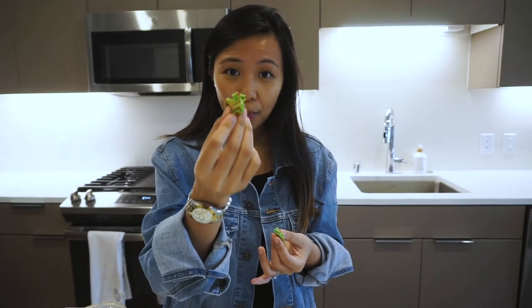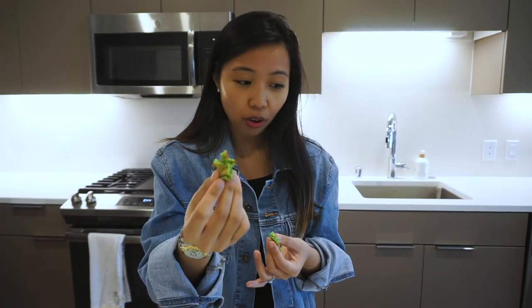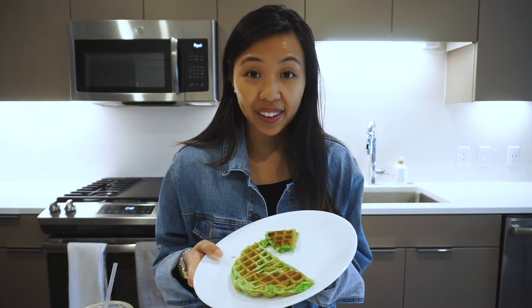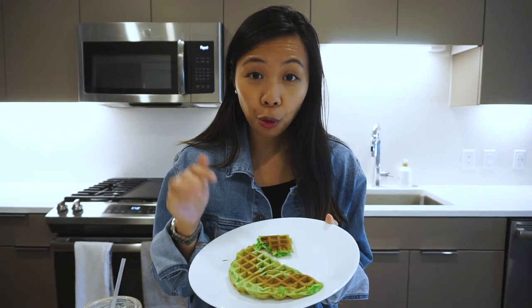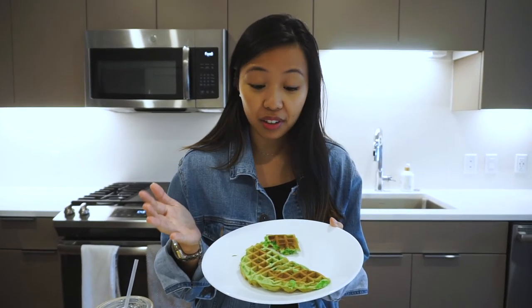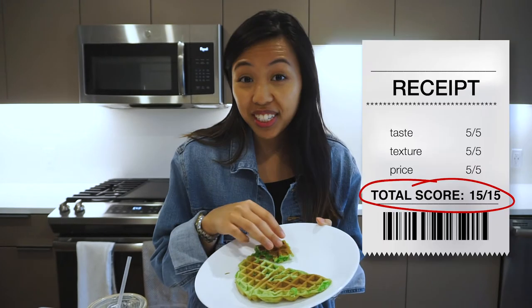For service, I'd definitely say it was great. I think it was the sons of the owner who took my order — they were super nice, they do Apple Pay, and it was quick and professional. So for the green waffle I'm rating taste, texture, and price, and I gave them five out of five on every single one — that's 15 out of 15.